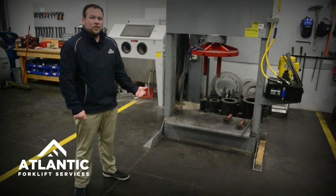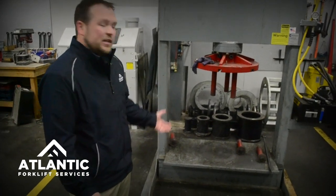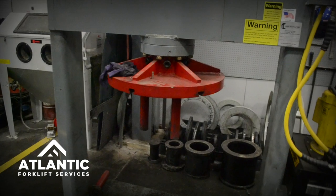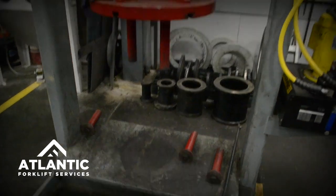Next we're going to head over to the tire press and take a look at that. Here we're taking a look at our tire press. This is a big use of our technology here — this tire press can accommodate anything we bring into the shop. We press tires here for any forklifts that come in. We also offer a mobile service so we can come out and actually replace your tires on site as well.